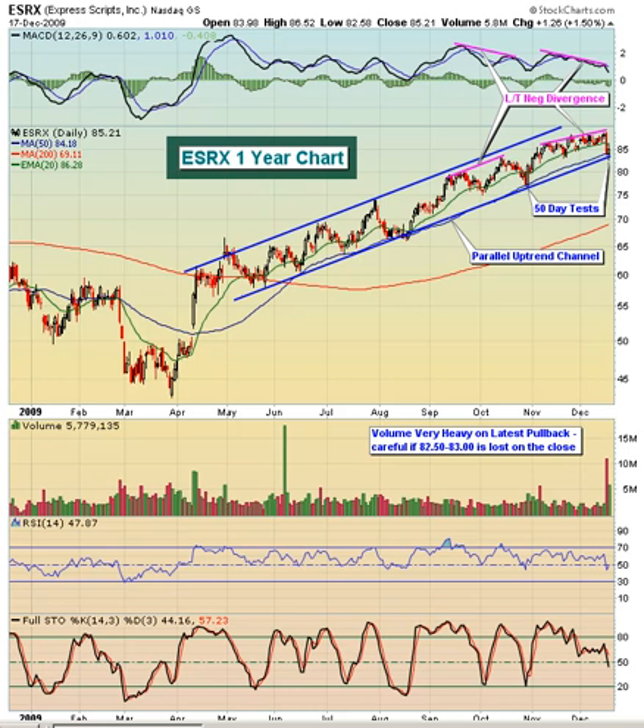This morning we're featuring Express Scripts, ticker symbol ESRX. This is a $23.4 billion services company that offers a range of pharmacy benefit management services in North America.